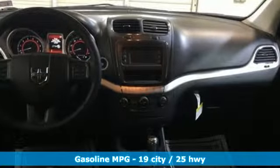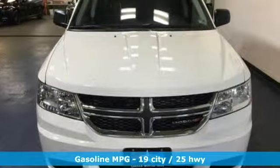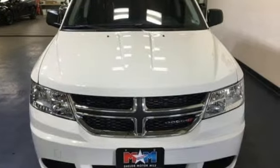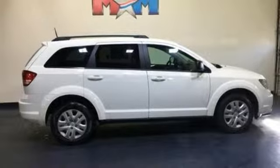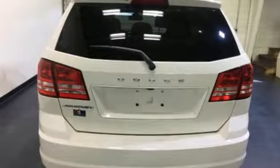Inline four-cylinder engine, dual zone climate control, external memory control, auto dimming rearview mirror, manual tilting steering column, power heated mirrors, touchscreen display, doors and push-button start proximity key, and automatic transmission.